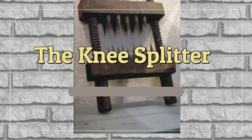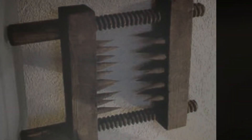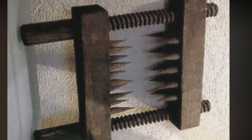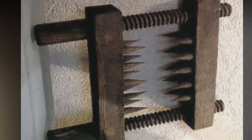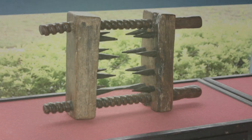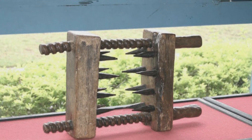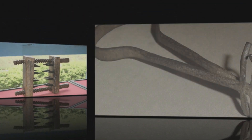The Knee Splitter. A favored torture device of the Spanish Inquisition, the Knee Splitter was built of two wooden blocks lined with large spikes. The blocks were attached by a pair of screws. The victim's leg was inserted between the spiked blocks, and the screws were turned, drawing the blocks together. The Knee Splitter crippled victims by rendering the knee useless.